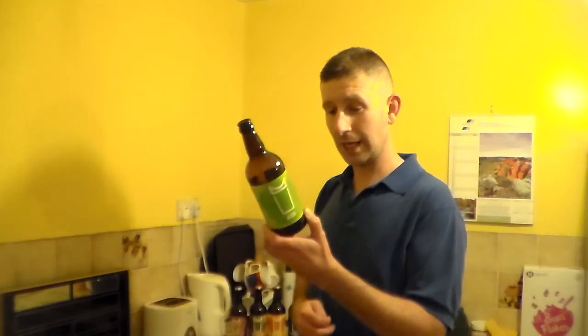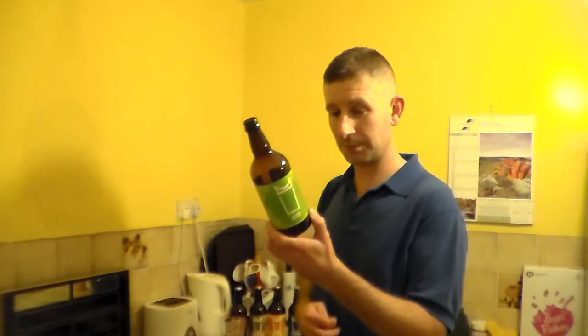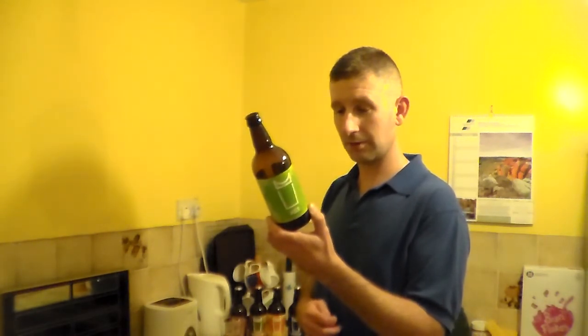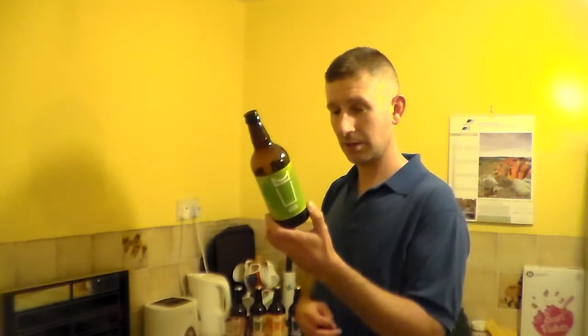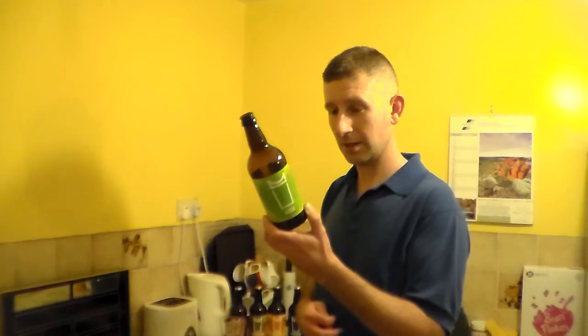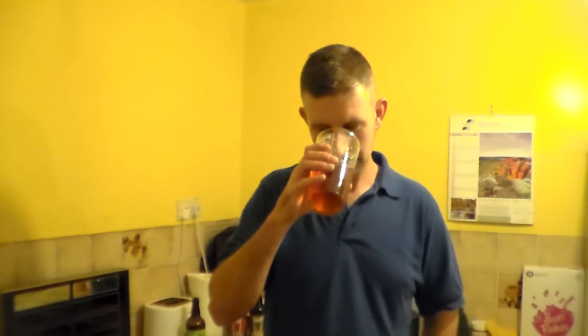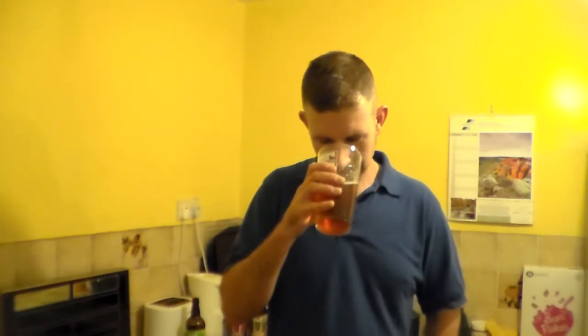bristolbeerfactory.co.uk. They're on Twitter and Facebook — links are on the website. Now they've mentioned the coconut on there — it's funny, you can slightly get it, but I wouldn't have got that without the notes on there.